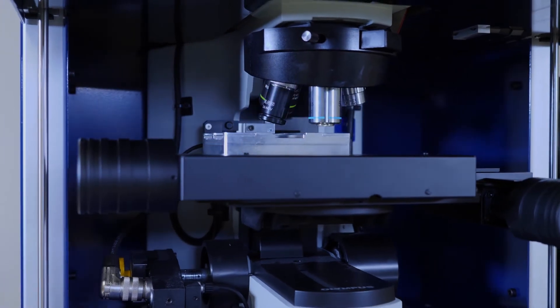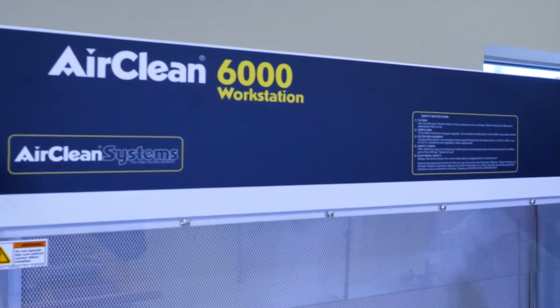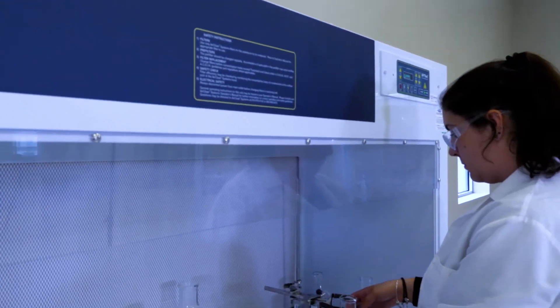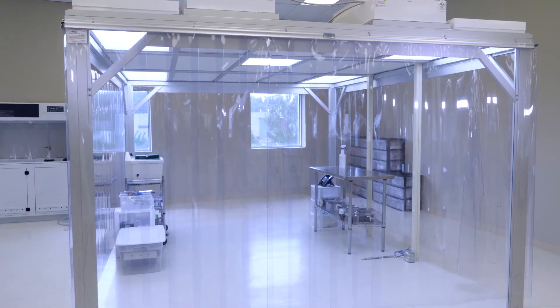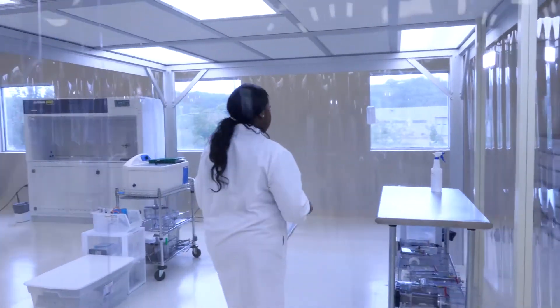Lastly, we have specialized sample preparation areas, such as water filtration, laminar flow hood environments, and many modular clean room areas for particle preparation.